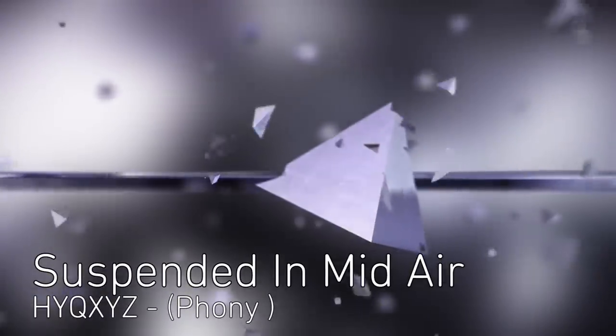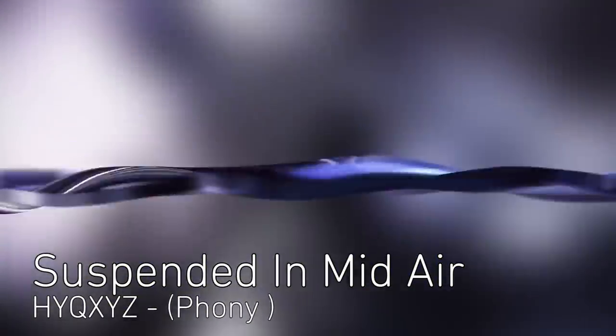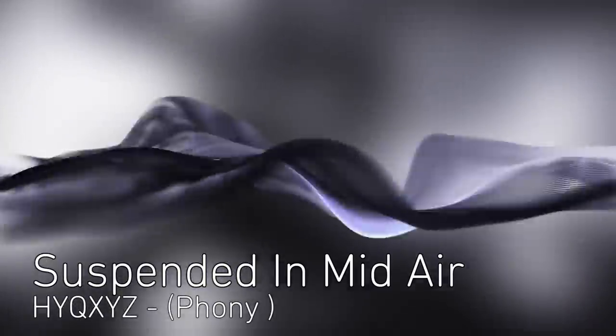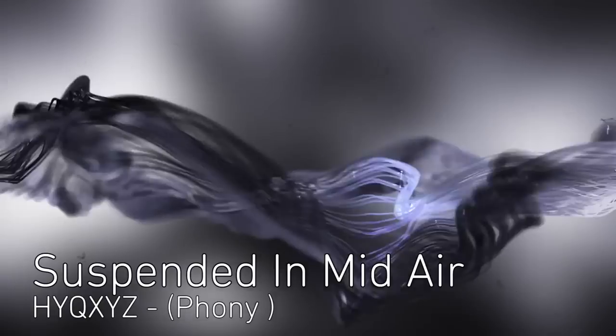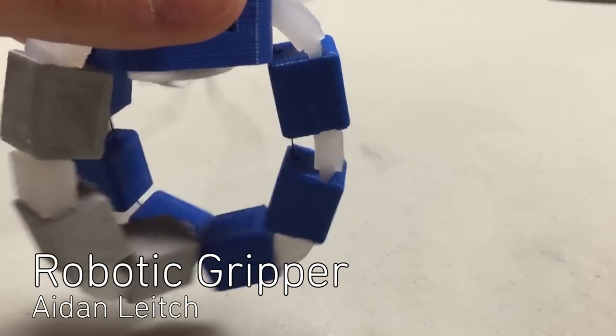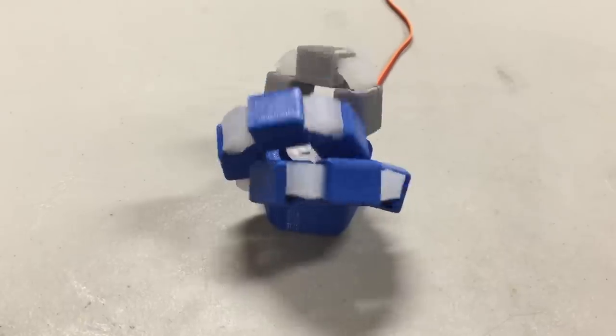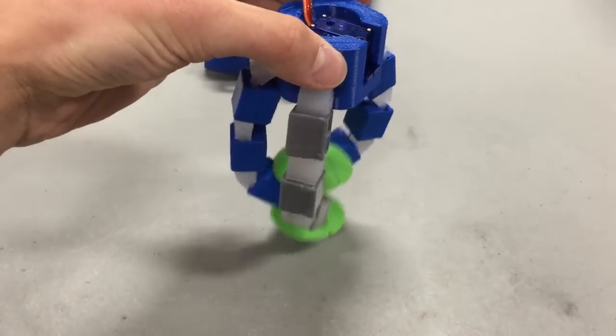First up is Suspended in Mid-Air with visualizations by Phony. Aiden designed and made a 3D printed simple robotic gripper. It combines flexible and rigid materials connected to a servo motor, and he even made an Instructables page explaining how to make your own.